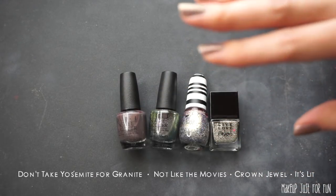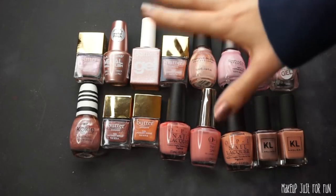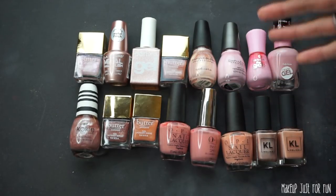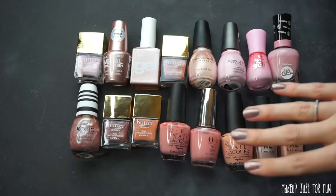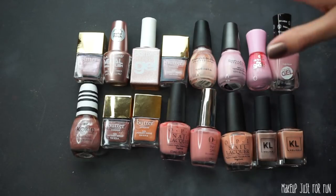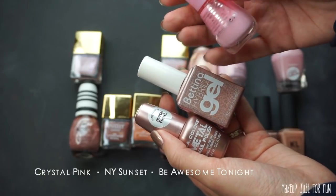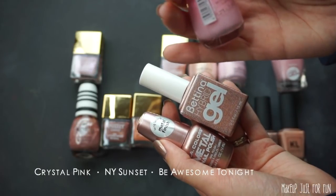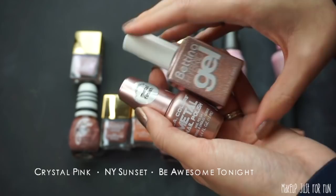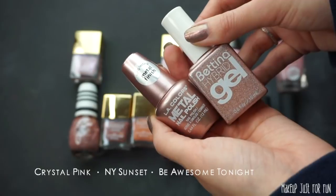Now we have some light pinks, sparkly pale pinks, and peachy pink shades. I'm not actually that big on pink nail polish, so hopefully this will be easy. I'm going to pull out a few that I have never touched and probably never will. These three shades I have never used — you can tell this poor Essence Gel Polish is just in shambles. This is the shade Be Awesome Tonight — it will be awesome on somebody else's nails, because I'm decluttering it.